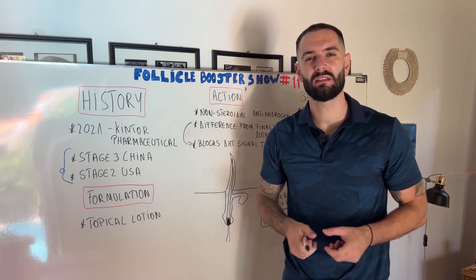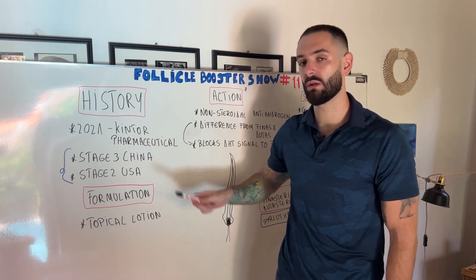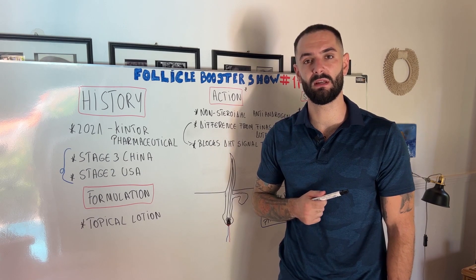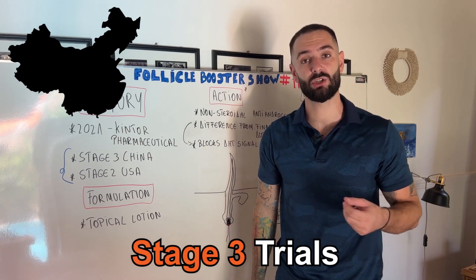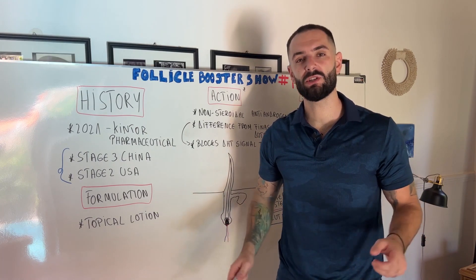On the history part, pyrlutamide is a very new medicine. In 2001, Kintor Pharmaceutical — the creator of pyrlutamide — first published its documents and publications about this new medicine to treat hair loss. Right now it's in stage three trials in China and stage two trials in the USA on the FDA panel.